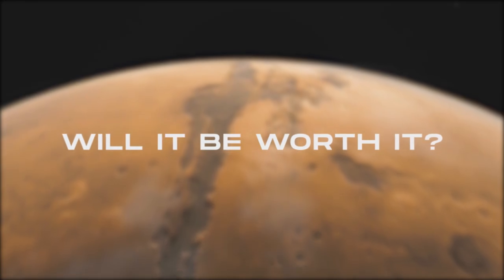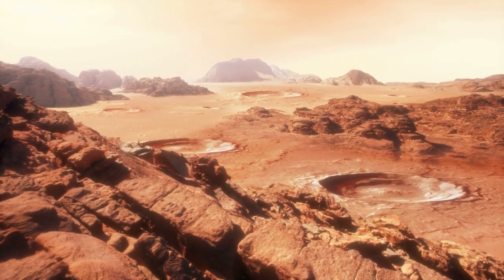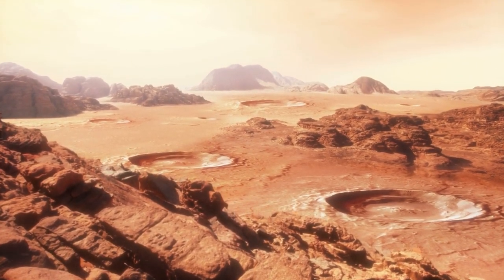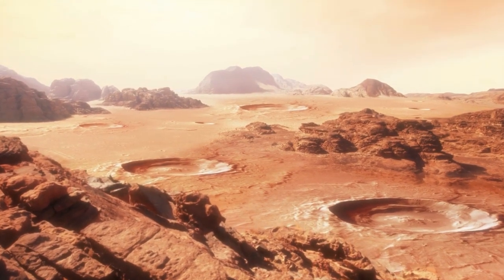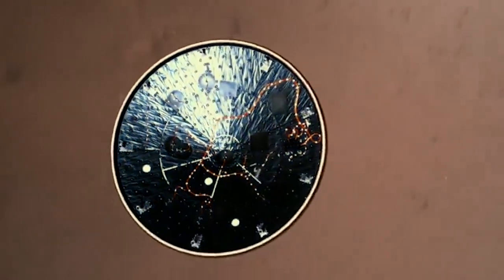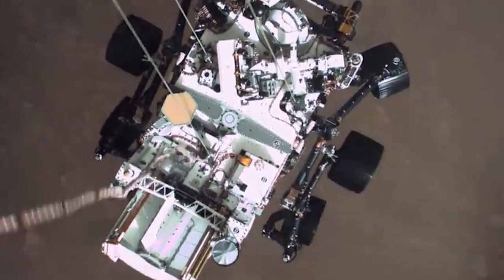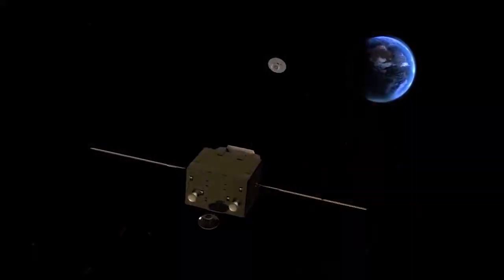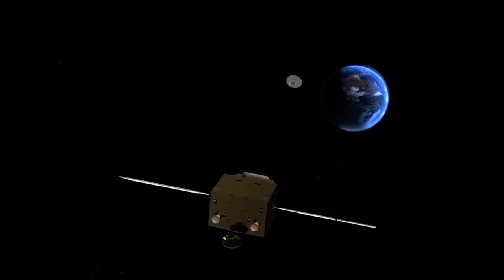But will it be worth it? What if we do not find organic science from any of the 43 titanium sample tubes we retrieve? Would that be enough to confirm that a red planet with a surface area of 144.8 million km² is really devoid of life? A lot of time and money has already been spent making the Mars mission a reality. As we wait for the mission to come full circle, we can only keep our fingers crossed and hope for the best.